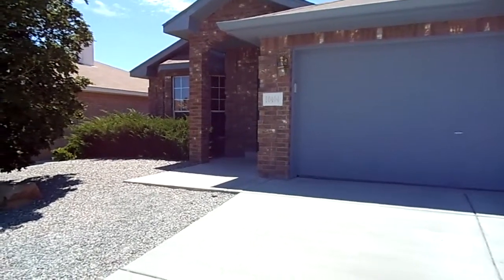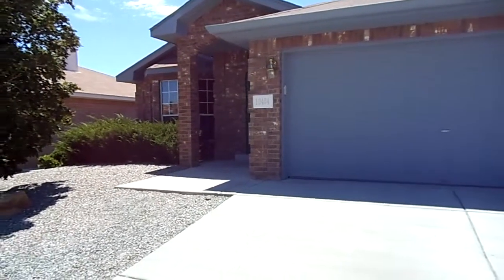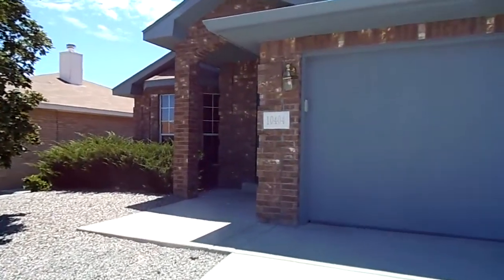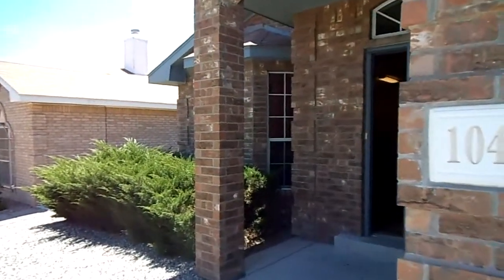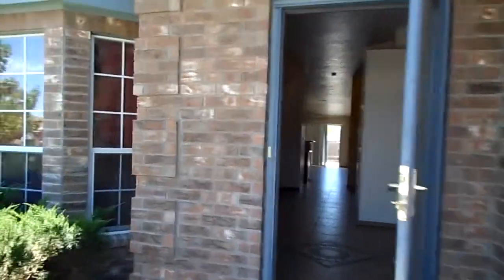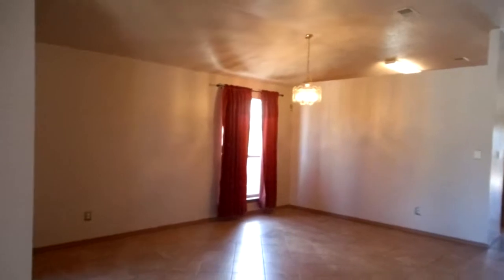Hi, this is Susan with Tyson Properties. We are at 10404 Hackamore Southwest. This is a single-family home. It has three beds, two baths, a living room-dining room combination, kitchen, and family room. As we enter the home, it has travertine tile throughout the living area.